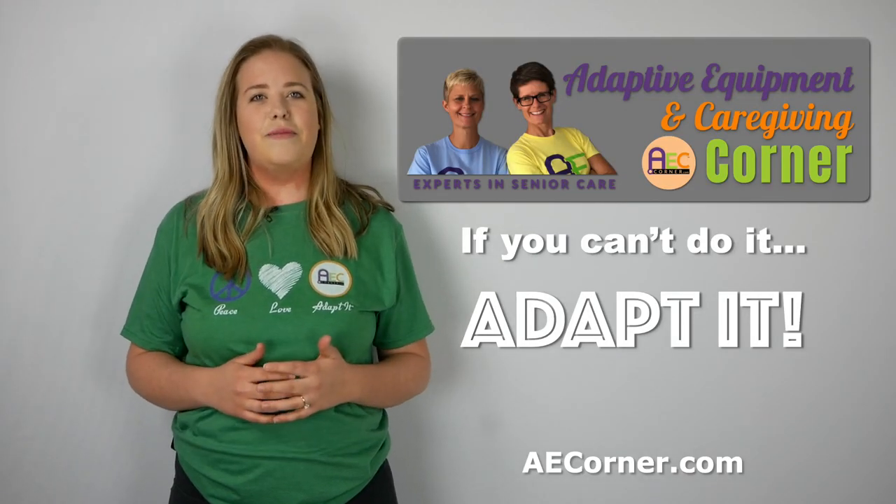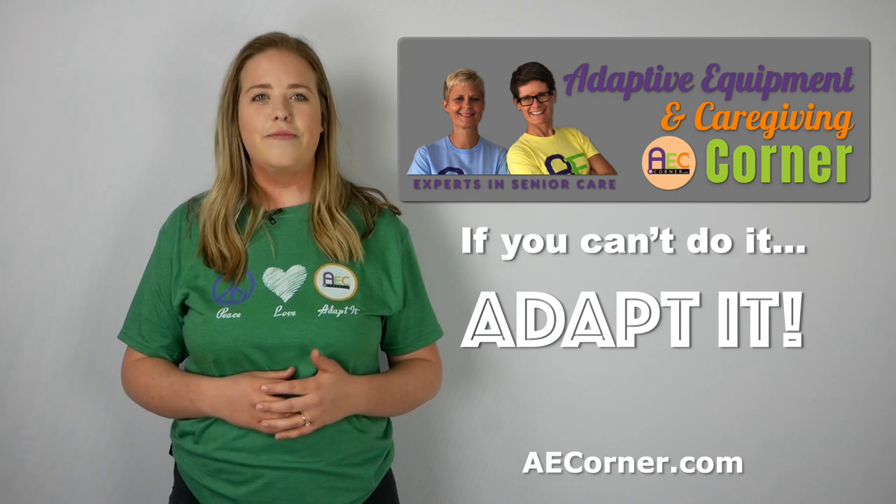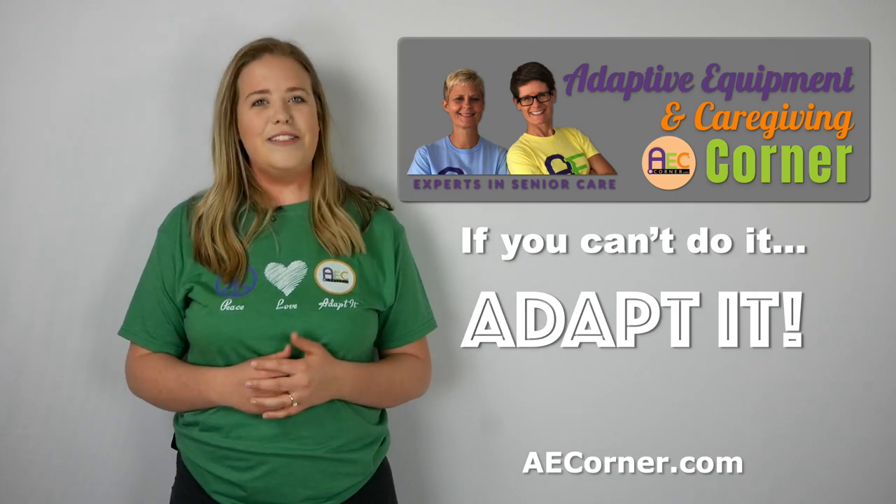That's it for today from Adaptive Equipment and Caregiving Corner. Have a great day, and don't forget — if you can't do it, adapt it!